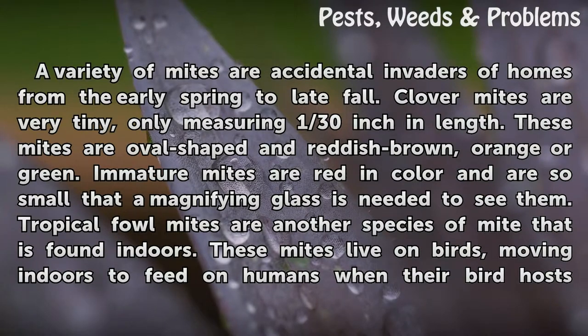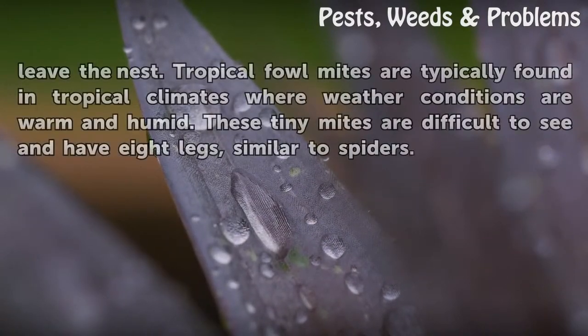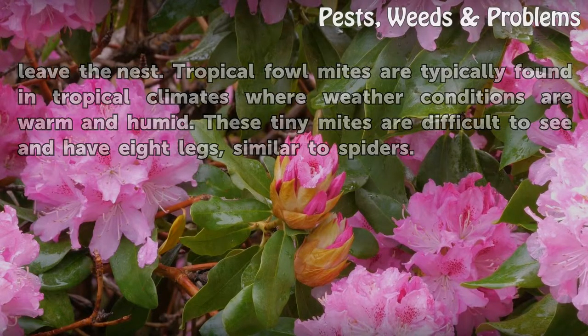Tropical fowl mites are another species of mite found indoors. These mites live on birds, moving indoors to feed on humans when their bird hosts leave the nest. Tropical fowl mites are typically found in tropical climates where weather conditions are warm and humid. These tiny mites are difficult to see and have eight legs, similar to spiders.